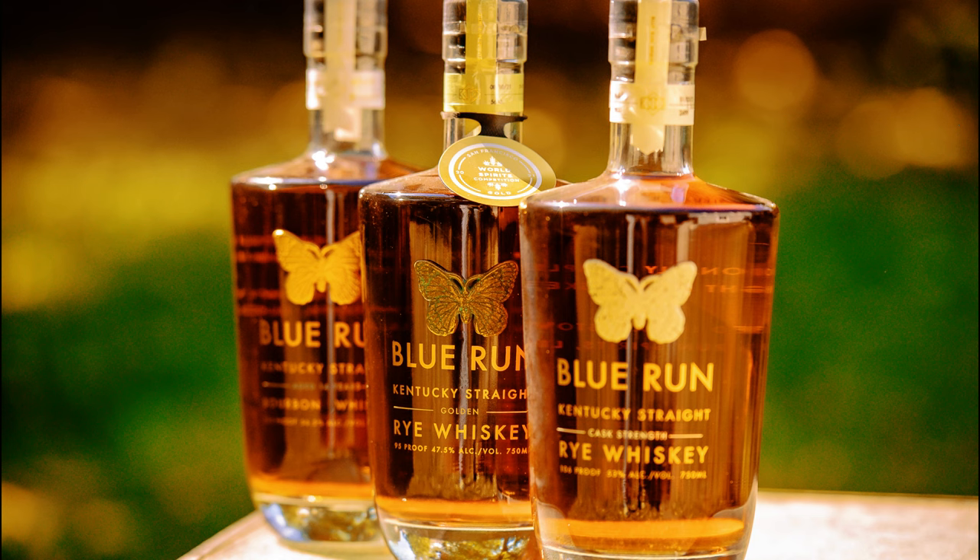I fell in love with Blue Run when they released their first edition — it was a 13-year and then a 14-year whiskey, and for me it was everything that a whiskey has to do. Through the months that followed and the year after, they still came out with some whiskey reflections: the high rye, the golden rye. I feel like Blue Run always looks for innovation when it comes to their whiskey.